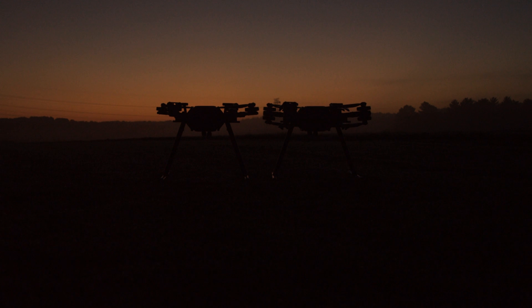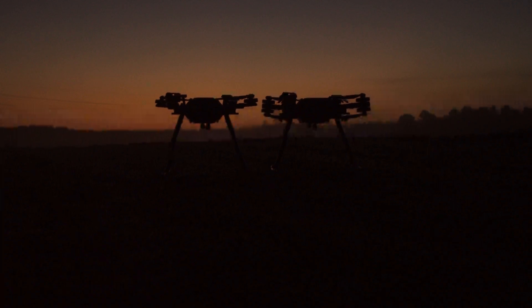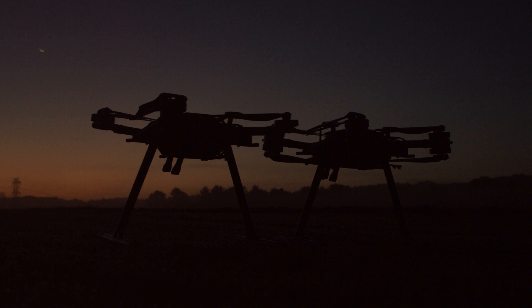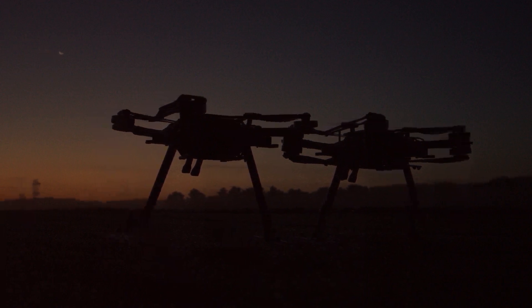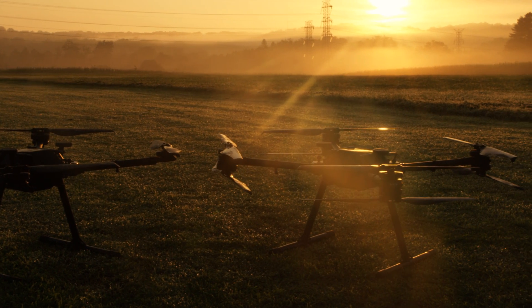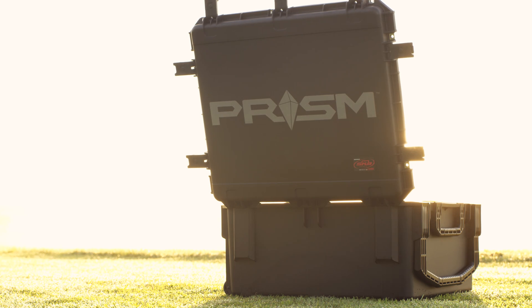We can't wait to see PRISM put to work all over the globe. PRISM is available for pre-order on a first-come, first-served basis. We are confident that PRISM is the optimal choice for your industrial UAV application and look forward to having it join your fleet. Pre-order now at wattsinnovations.com.